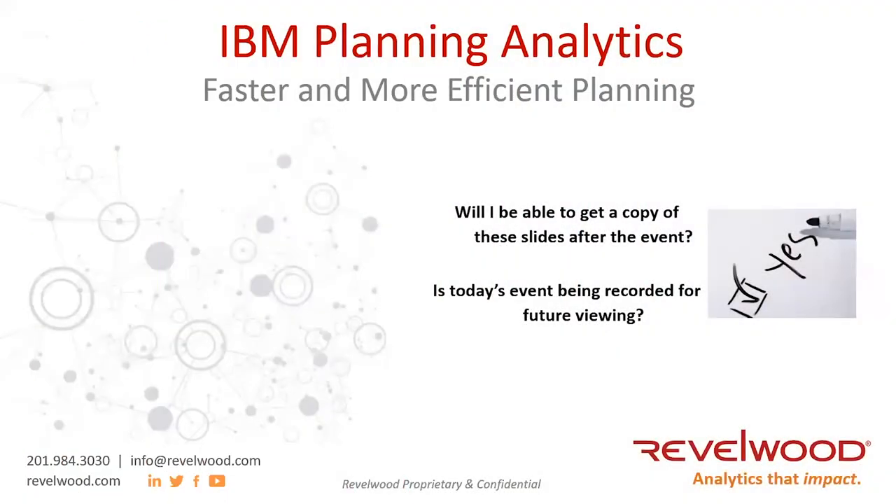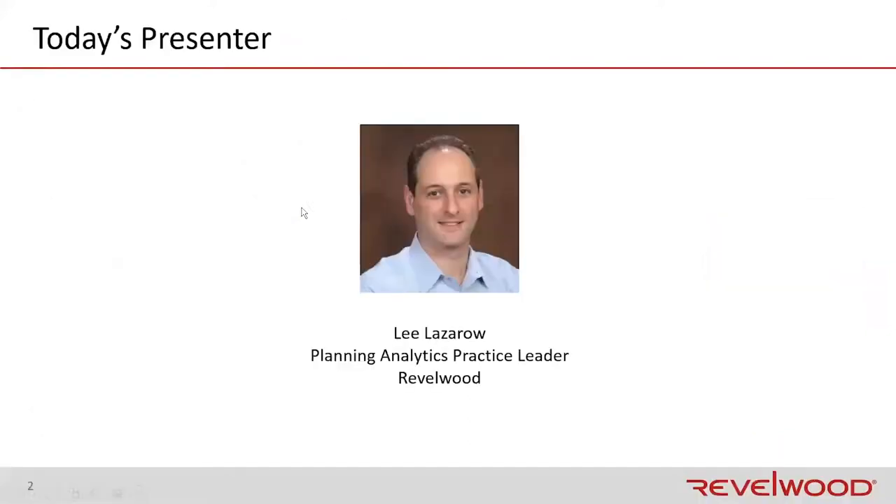Thank you, everybody. Thank you for joining today, and welcome to our session about IBM Planning Analytics, faster and more efficient planning. My name is Lee Lazaro, and I am the Planning Analytics Practice Leader at Revelwood, and I'm going to be today's presenter.